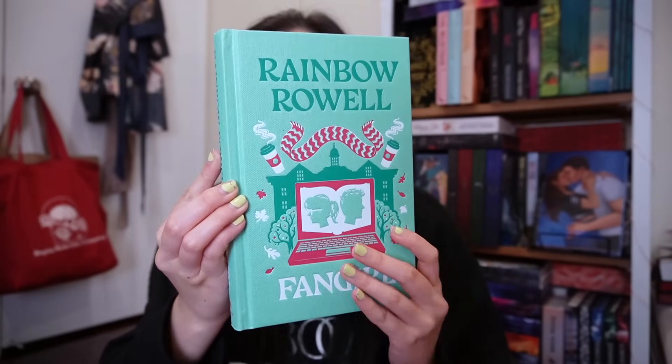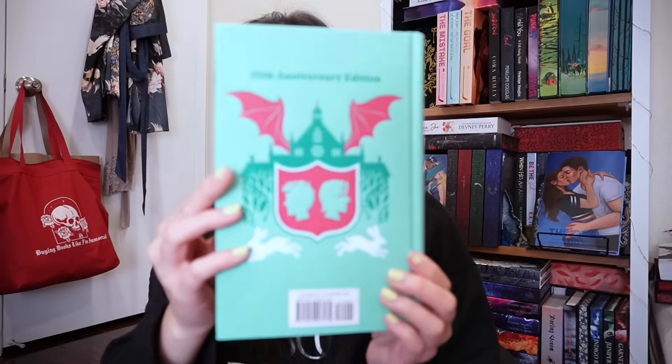I also got the 10th anniversary edition of Fangirl by Rainbow Rowell. It's got this cute Christmassy special cover with embossed artwork and gorgeous sprayed edges that say 'read to me sweetheart,' with designs on the top and bottom as well. The publisher sent cute little stickers too, and look at these cute little endpapers — it's adorable. I actually have not read this book; I've always wanted to. It's been on my TBR since it first came out, and I've only read Eleanor and Park from Rainbow Rowell.